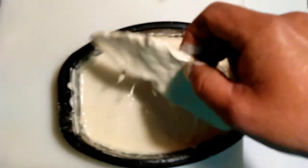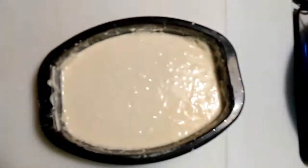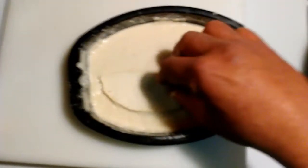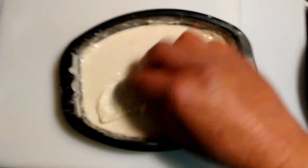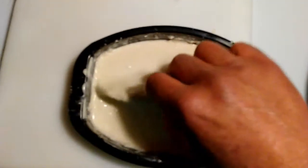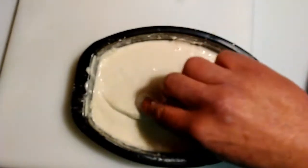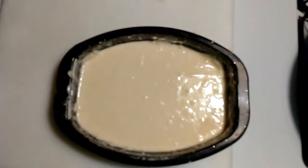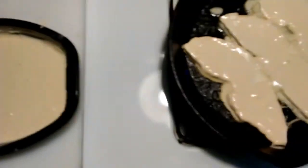With pancake batter, especially for breakfast, it kind of gives them a sweet taste. Like I said, you can batter these any way you want — that's just the way I battered these, depending on what taste you like.